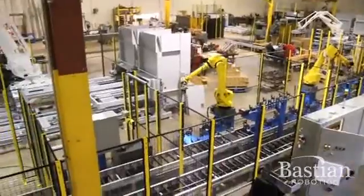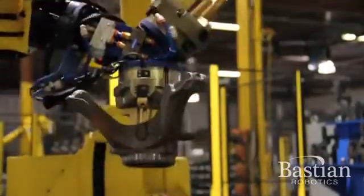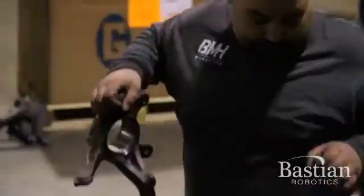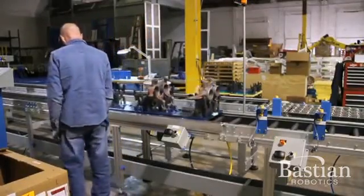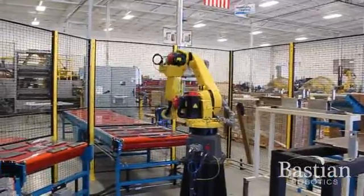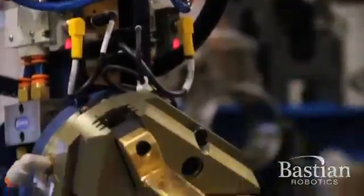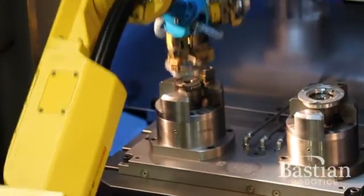Most machine tending systems have similar components that are required to make up a complete system. These components include feed conveyance with adequate accumulation for unattended time, a manual load area for loading parts into the system, part orientation prior to robot pickup, a machine tending robot, a robotic end of arm tool, and the device or machine that is being tended, typically a CNC machine tool.